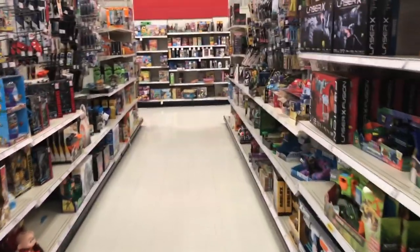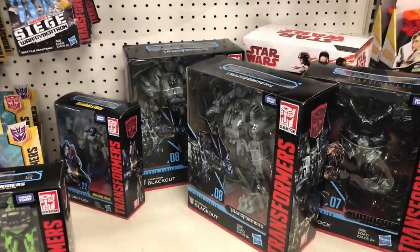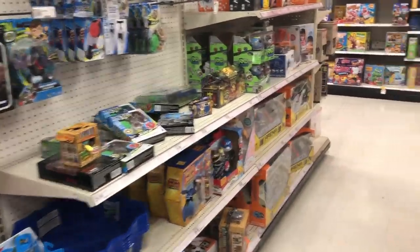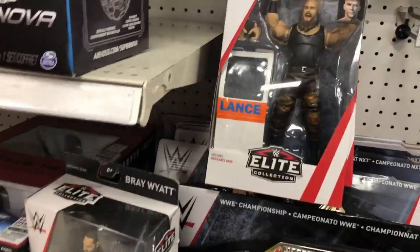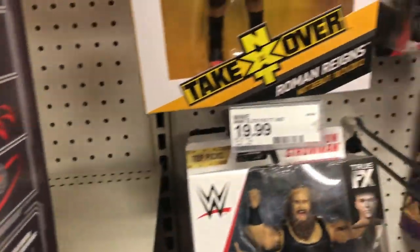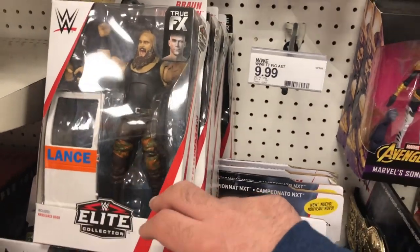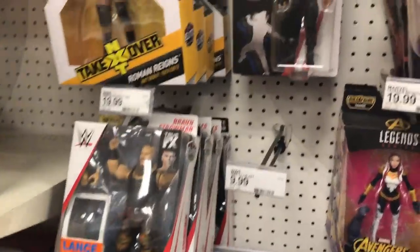First Target. Let's go in at the action figure aisle and see what they might have. I see a lot of the Transformers but I haven't seen the Jetfire and Megatron again. I saw Jetfire at my local comic shop but Megatron was already gone. It looks like they got more of these top picks, whatever series this is. They did not get Elite 64 that has that Pete Dunn figure.